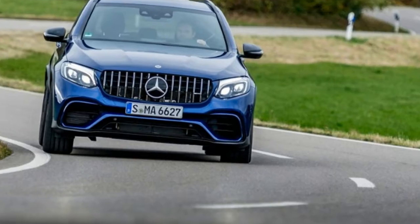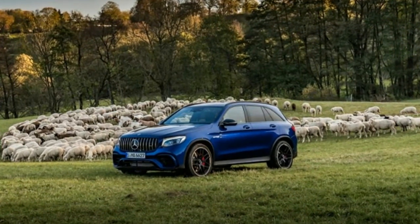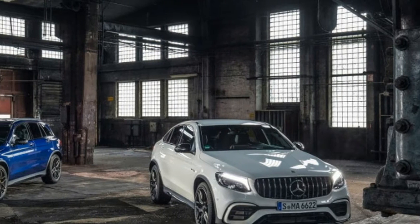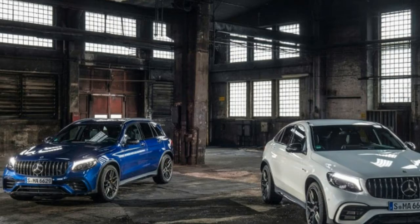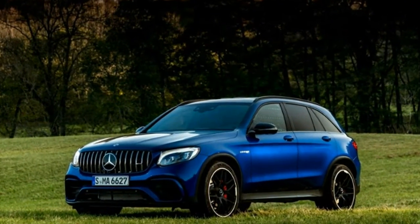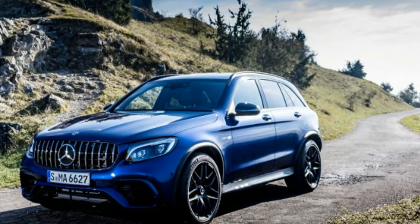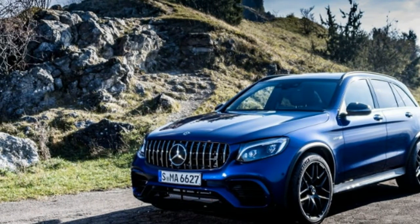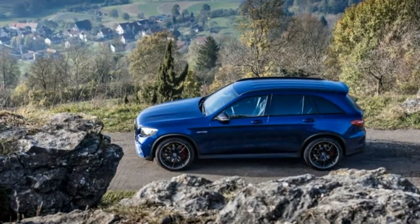Curb weight: 4,500 to 4,550 pounds. Performance: 0 to 60 mph in 3.6 to 3.8 seconds; 0 to 100 mph in 8.1 to 8.3 seconds; standing quarter mile in 11.9 to 12.1 seconds; top speed 155 to 174 mph.